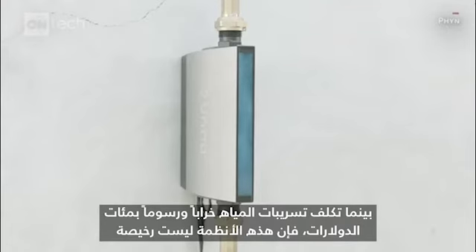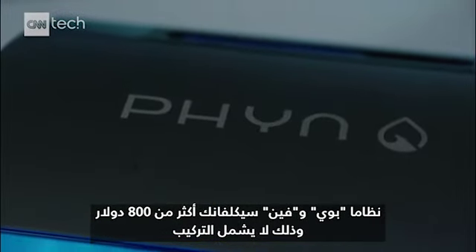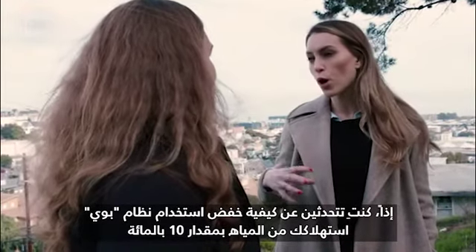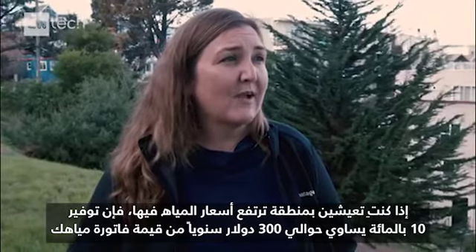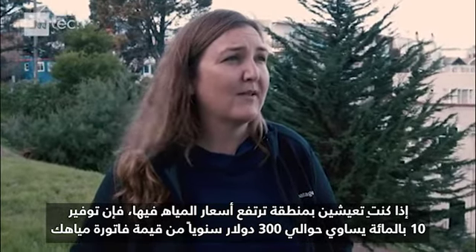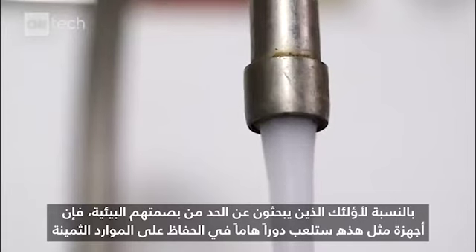While leaks can cost hundreds of dollars in damages and fees, these systems don't come cheap. Buoy and Fin will set you back over $800, and that's not including installation. But by using Buoy, you can reduce your water usage by 10 percent — saving about $300 a year on your water bill in high-price areas. For people looking to limit their environmental footprint, devices like these can play an important role in preserving a precious resource.